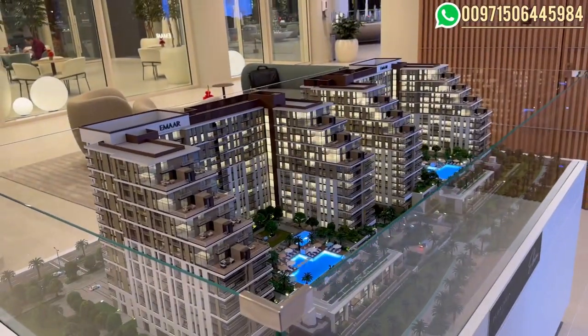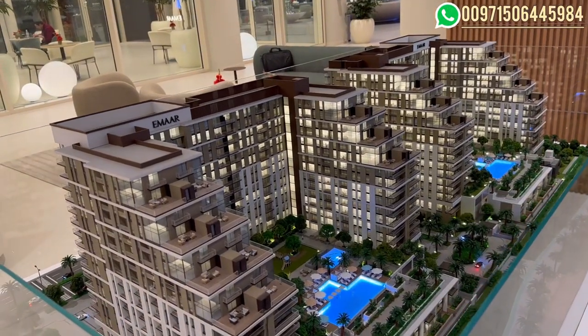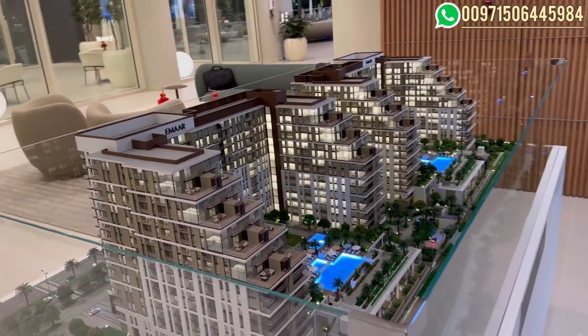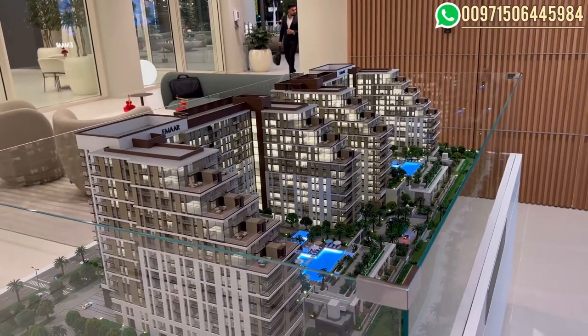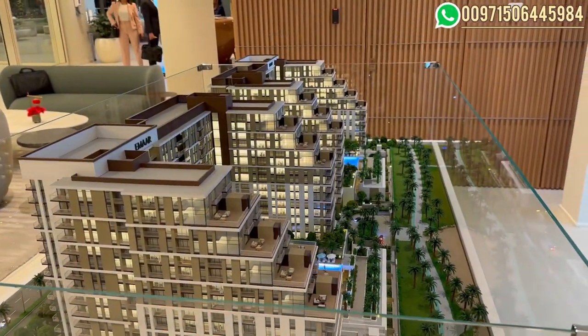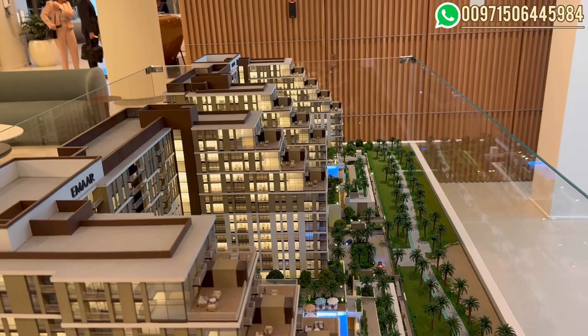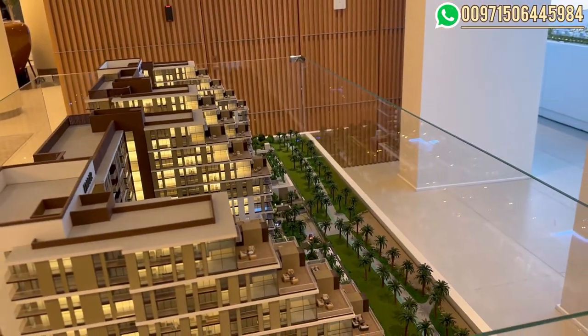Let's talk about the rentals going on in Dubai Hills Estate. The one bedroom on average is renting for 115,000 dirhams. The two bedroom rents between 180,000 to 220,000, and the three bedroom is renting for 250,000 dirhams.